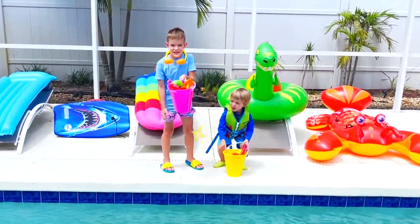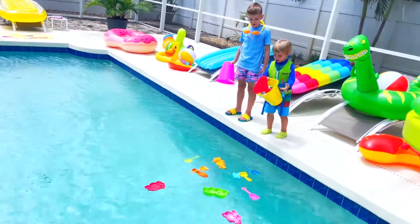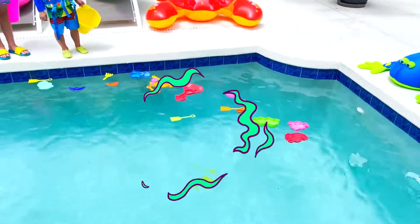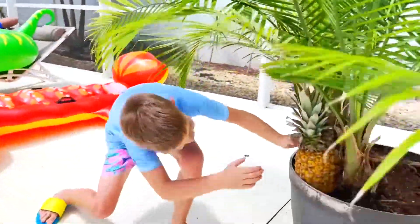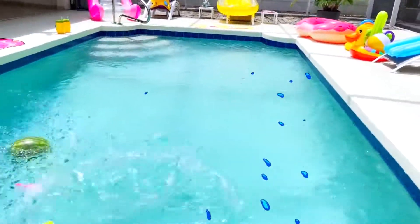How about this? Let's see if it sinks or floats. It floats! How about pineapple? Apple! Let's see if it sinks or floats. It floats!